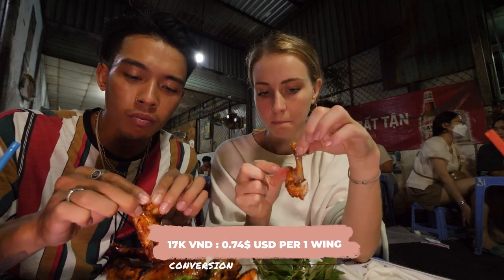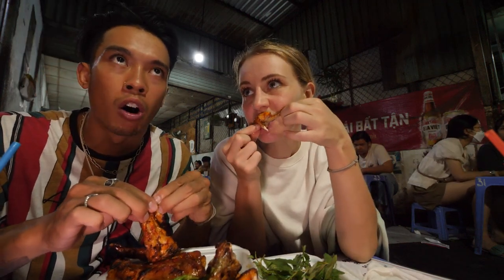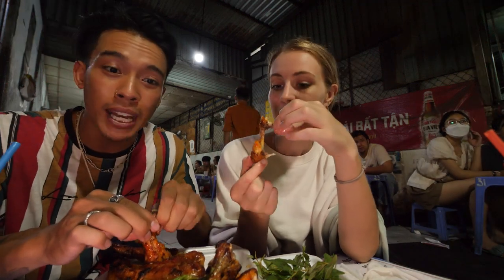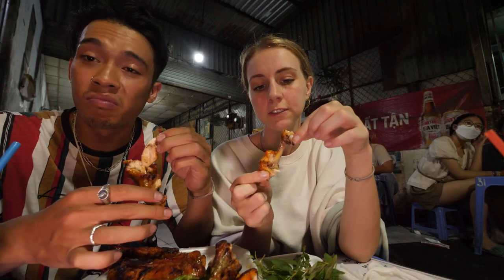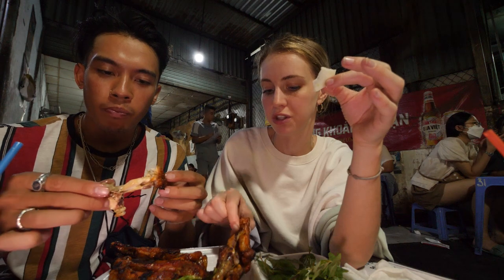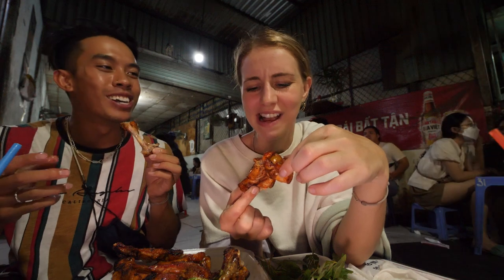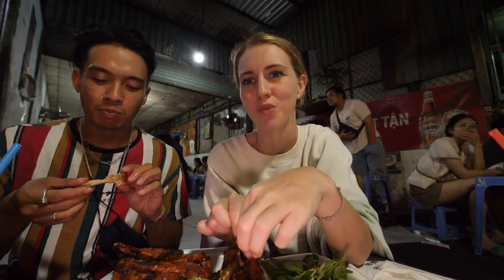It's a little spicy because the marinade is already spicy, so dipping it in more spice is intense. One wing is 17k, so honestly not as cheap when you think about it in Western terms — Wing Wednesday at home wings can be around 25 cents each. But 17k daily is still pretty good value. They also give you papaya on the side because the chicken is smoky and oily, and the papaya contrasts that nicely. Look at that — not dry at all. That's a nice moist chicken.